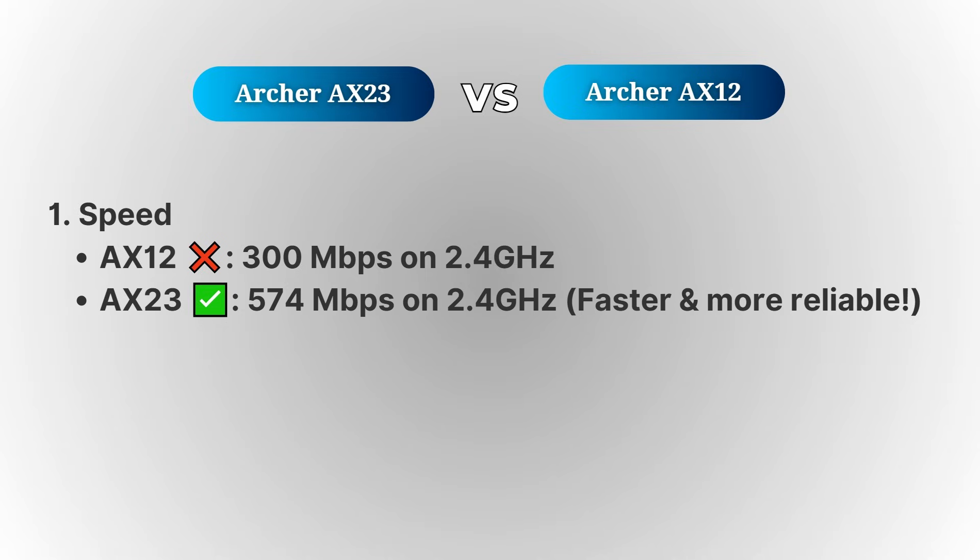So if you're someone who needs faster speeds for things like gaming, streaming, or large file downloads, the AX23 would definitely give you the edge in terms of performance.